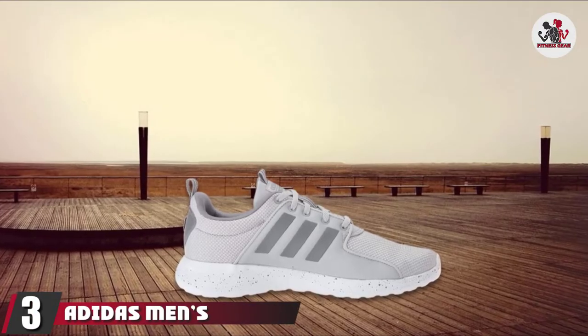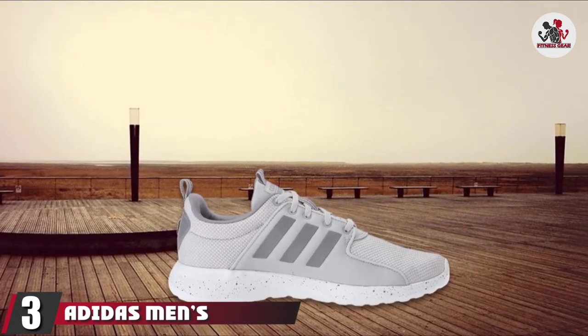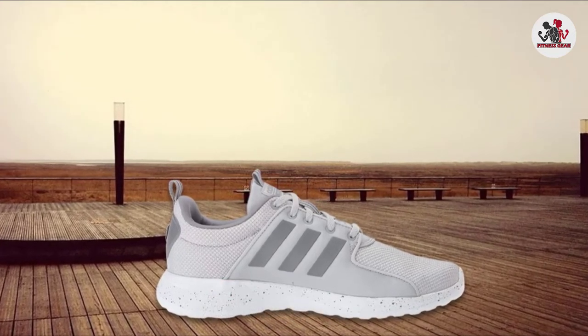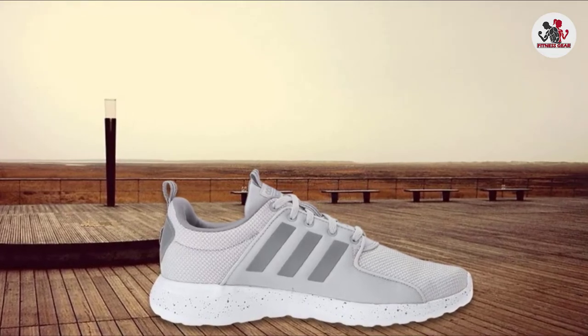Number 3 is the Adidas Men's CF Light Racer Running Shoe. There is no other well-known and reputable company like Adidas. This shoe is very popular on the market because it looks very pretty, feels strong, and feels great. Available in a variety of colors and patterns, it looks great.